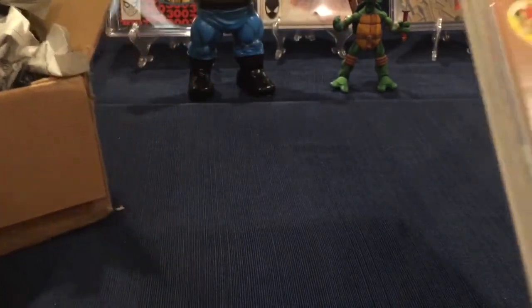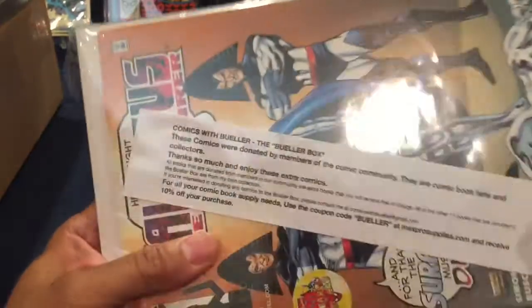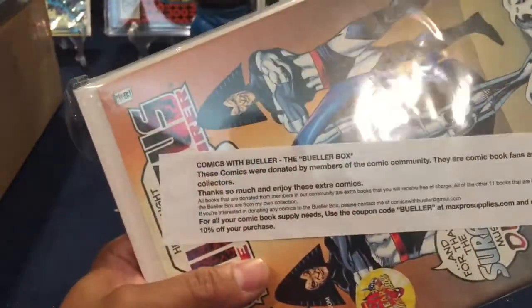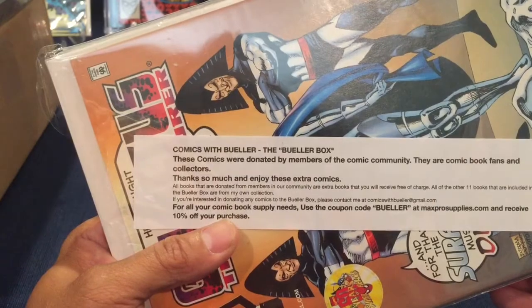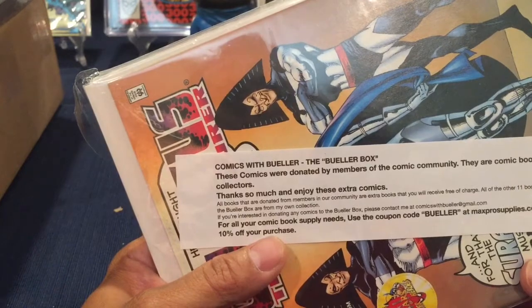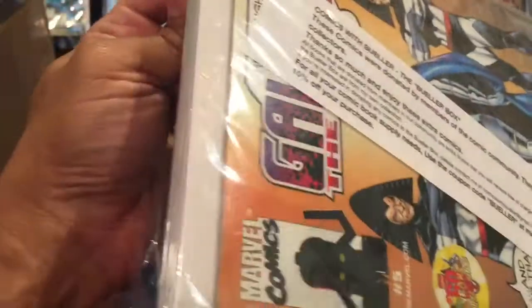Alright, so first up — Comics with Bueller, the Bueller Box. These were donated by members of the comic book community, comic book fans and collectors. Thank you so much for these extra books. Enjoy these extra comic books — isn't that awesome? So these are extra comic books on top of everything else.